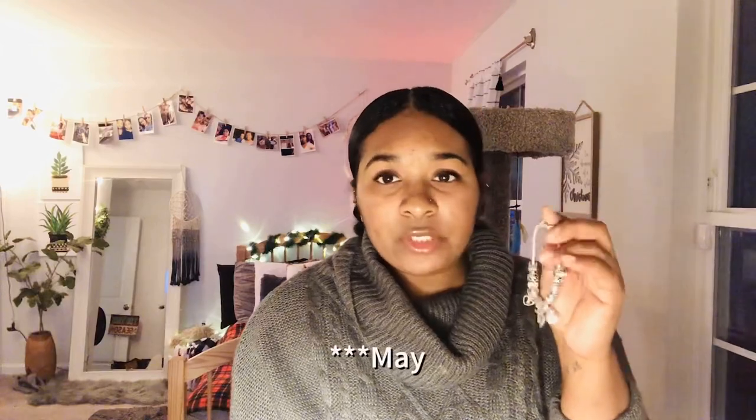A little background story on my bracelet: I actually started collecting Pandora last June, basically in the midst of quarantine once things opened up. My sister actually got me and my mom into Pandora. Me and my sister went half — well, she paid more — but we technically went half on my mother's Mother's Day gift. Since then I have been hooked and I'm just obsessed with my Pandora bracelet.